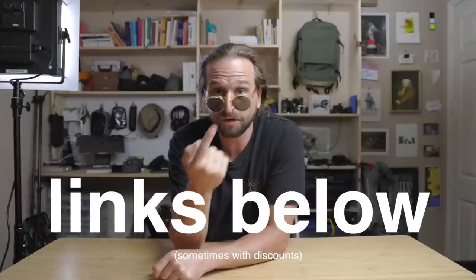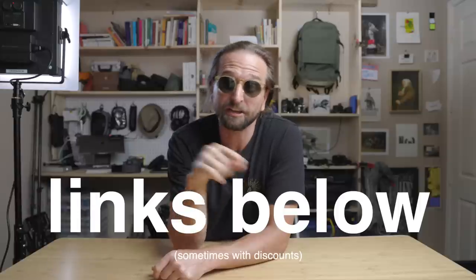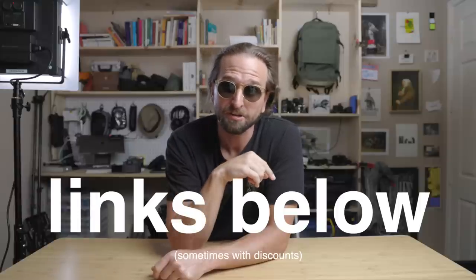By the way, I have videos on basically all of these bags — check out the link in the description to go deeper.